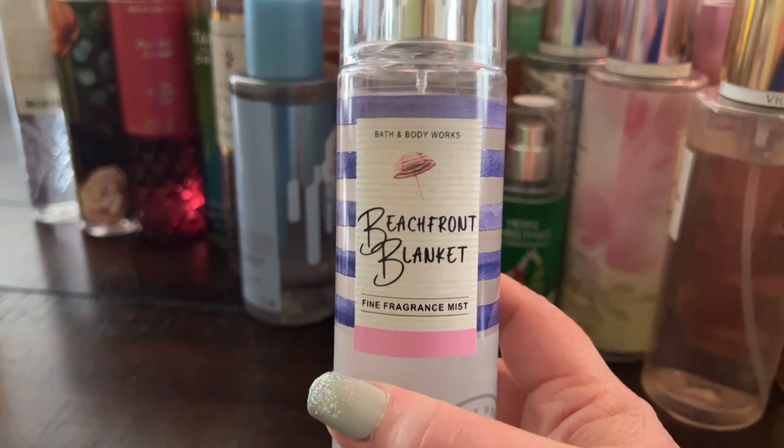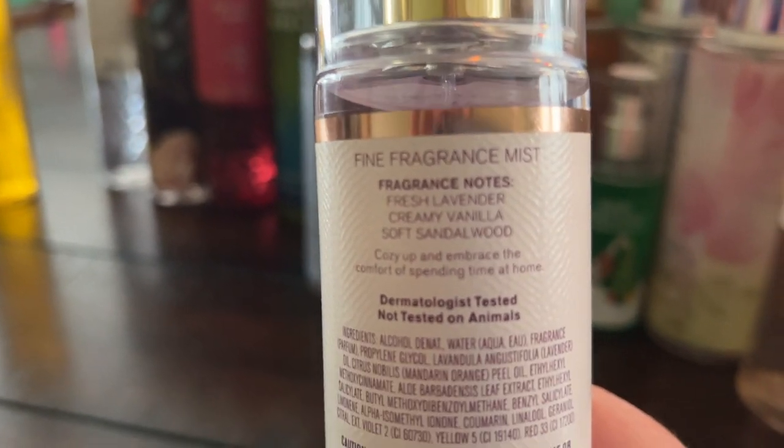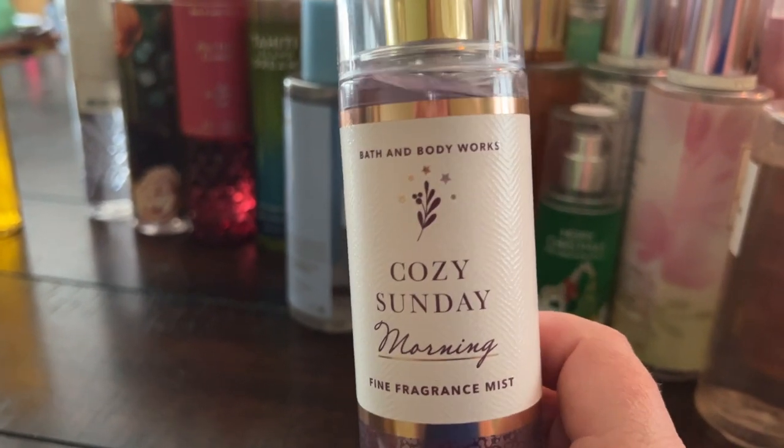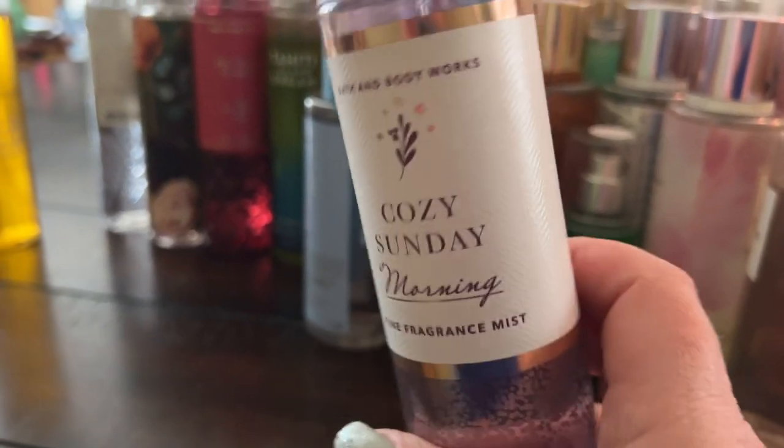Cozy Sunday Morning I haven't worn yet — it has fresh lavender, creamy vanilla, and soft sandalwood, which sounds very nice. I'm going to set this one aside to make sure I wear it soon because I just got it recently and really haven't tried it.